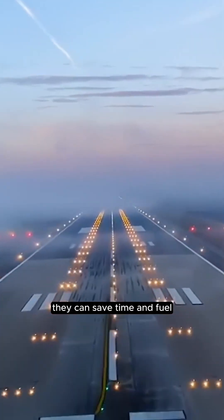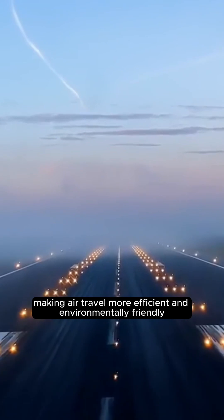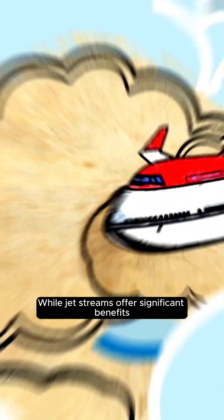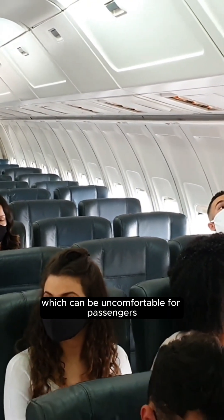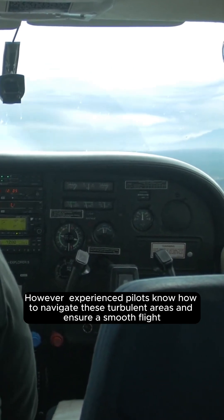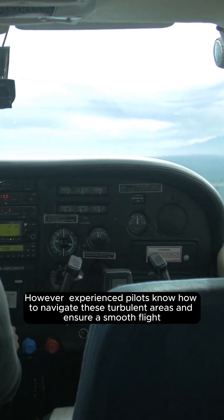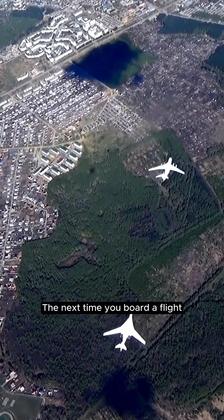By aligning with the jet stream, pilots can save time and fuel, making air travel more efficient and environmentally friendly. While jet streams offer significant benefits, they can also pose challenges. Strong jet streams can lead to turbulence, which can be uncomfortable for passengers. However, experienced pilots know how to navigate these turbulent areas and ensure a smooth flight.